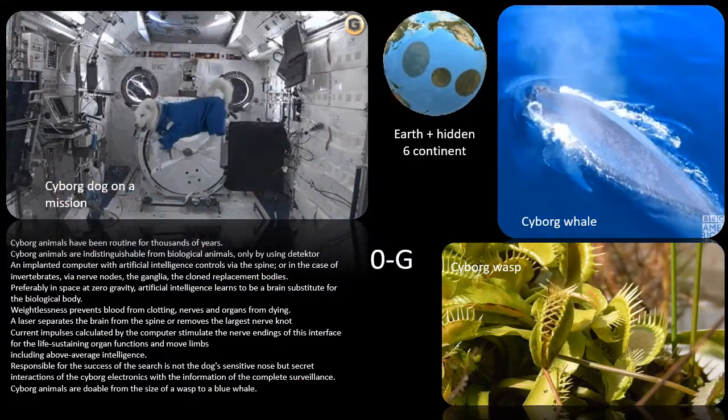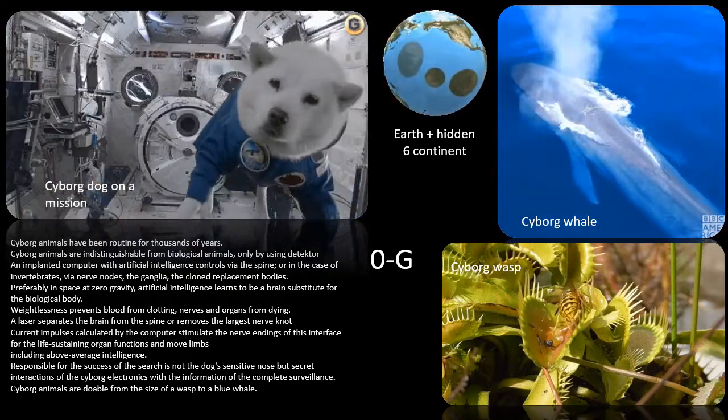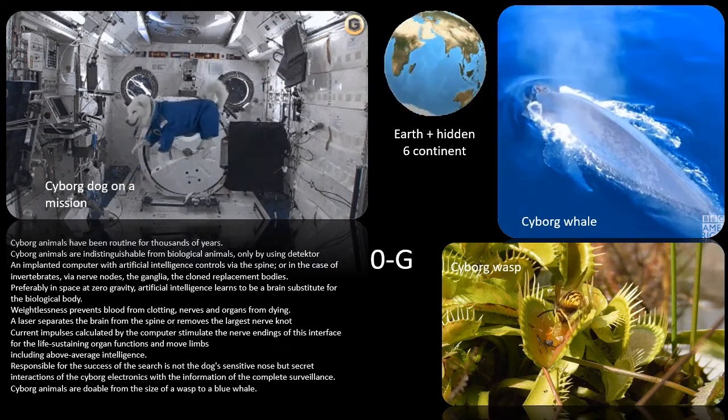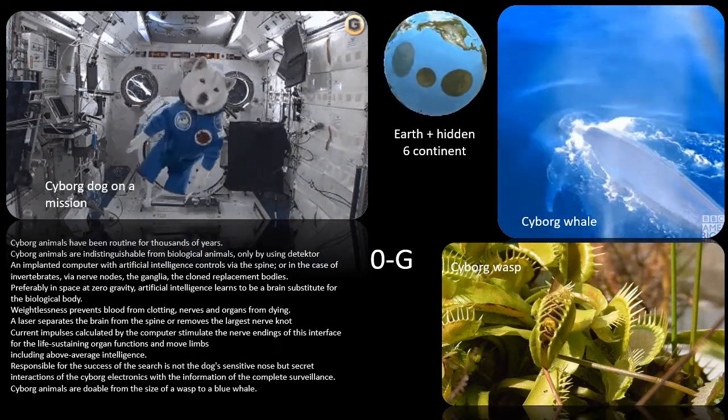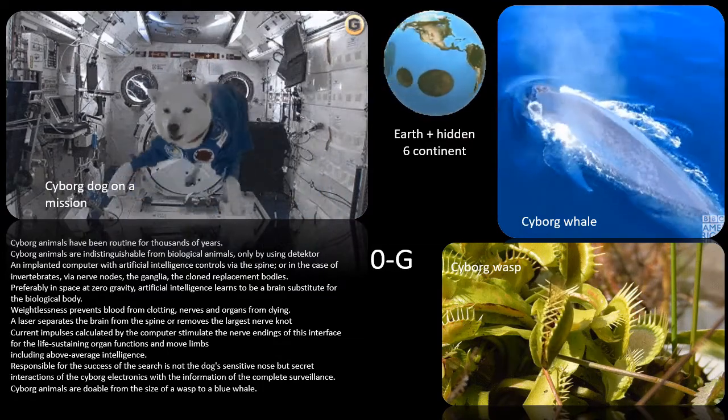An implanted computer with artificial intelligence controls via the spine, or in the case of invertebrates, via nerve nodes — the ganglia — the cloned replacement bodies. Preferably in space at zero gravity, artificial intelligence learns to be a brain substitute for the biological body.